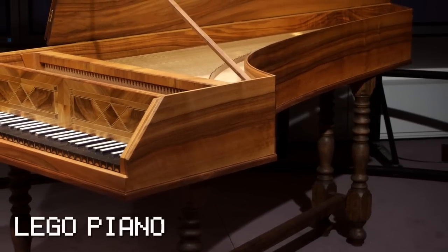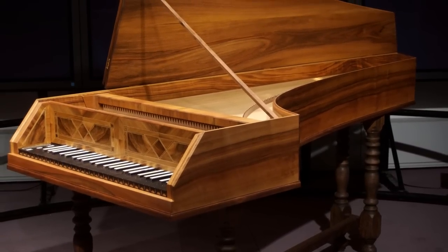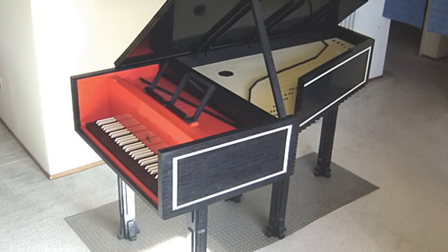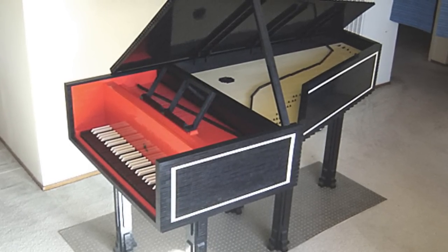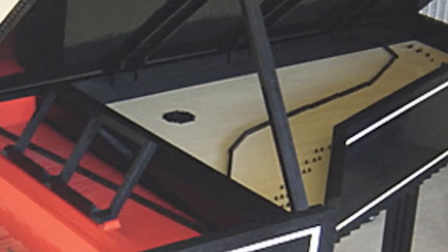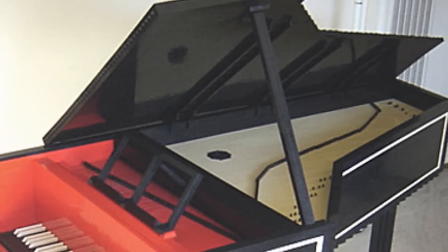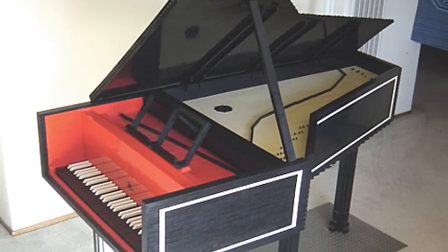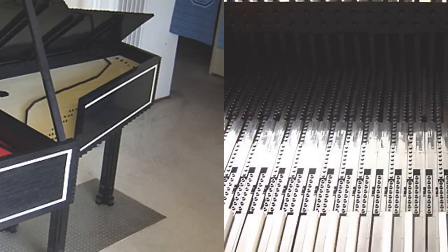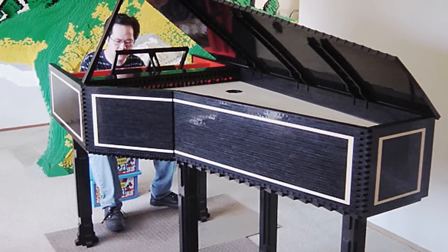After years of theorizing, collecting parts, testing, building, and rebuilding, the harpsichord — or Lego piano — was finally complete. Henry Lim, the creator of this fascinating contraption, made sure that the only non-Lego parts were the strings. The rest of the Lego harpsichord — keyboard, rack, soundboard, hitch, and turning pins — were all made entirely of Lego bricks. These 100,000 Lego bricks constitute a marvelous instrument with a 61-note range, weighing approximately 160 pounds.